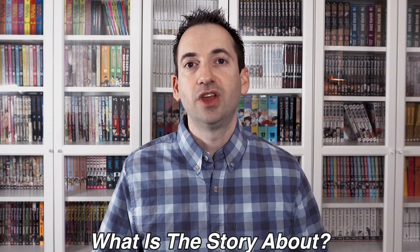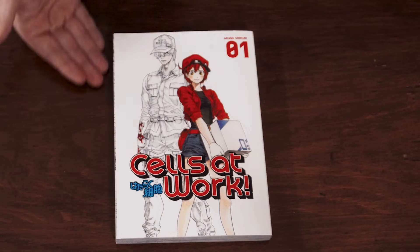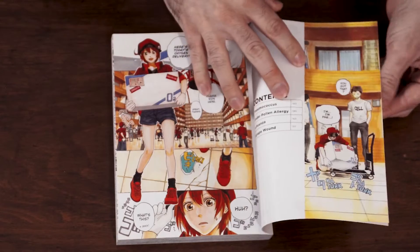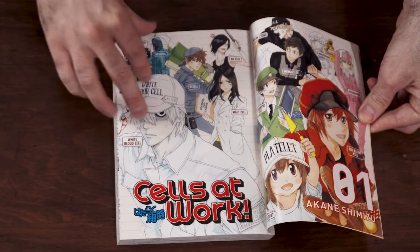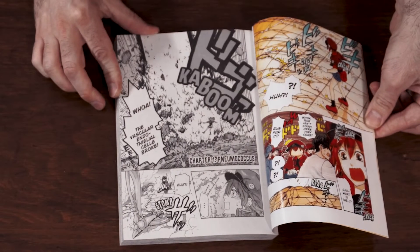So what is the manga Cells at Work all about? This is a very charming manga about how different cells in our body work. Each chapter is episodic, watching cells solve various problems — such as what happens when the body is dehydrated, when the body has lost a large amount of blood, how eyesight works, fighting germs, and so on.